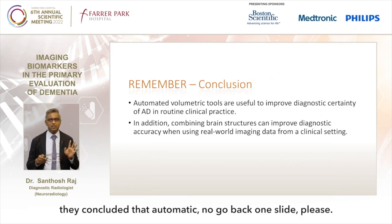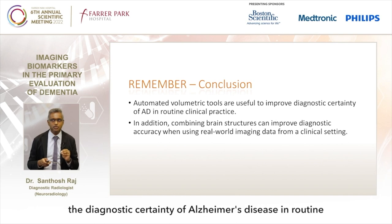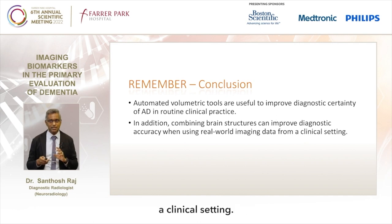They concluded that automatic volumetric tools do improve the diagnostic certainty of Alzheimer's disease in routine clinical practice. In addition, combining brain structures can improve the diagnostic accuracy when using real-world imaging data from a clinical setting.